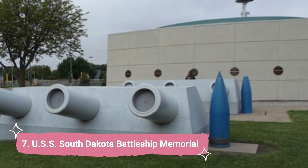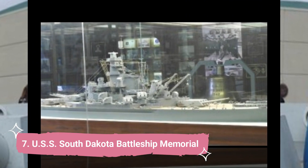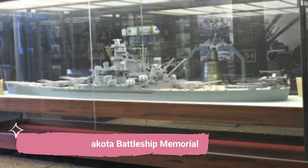Number 7: USS South Dakota Battleship Memorial. This one-of-a-kind battleship memorial honors the USS South Dakota, a battleship that was heavily decorated during WWII, and is located in Sherman Park, close to the Great Plains Zoo.